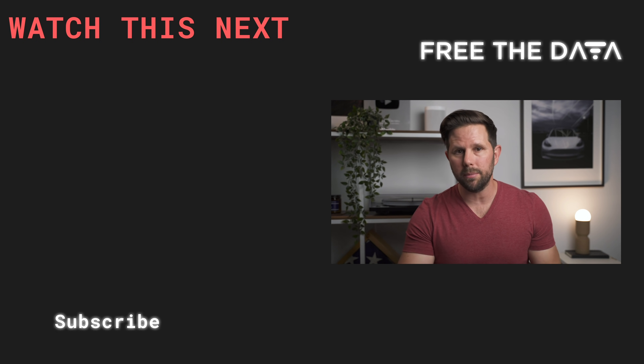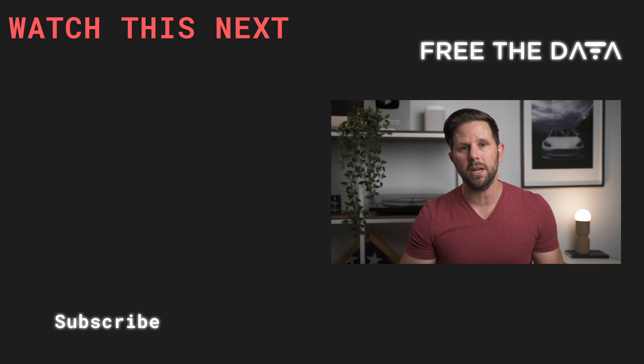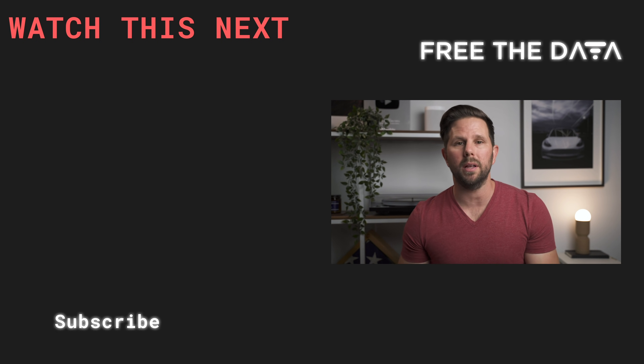If you want to go a bit further, check out the video where I talk about my Powerwall install — how it went, the cost, and everything I went through to get two Powerwalls installed at my house. Thanks for watching, let me know what you think. Please like, share, subscribe, and leave a comment down below.